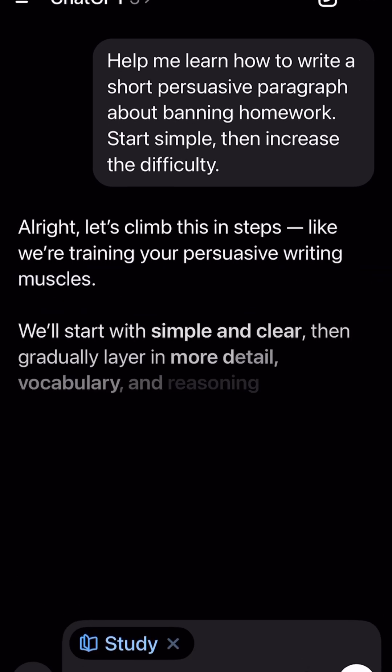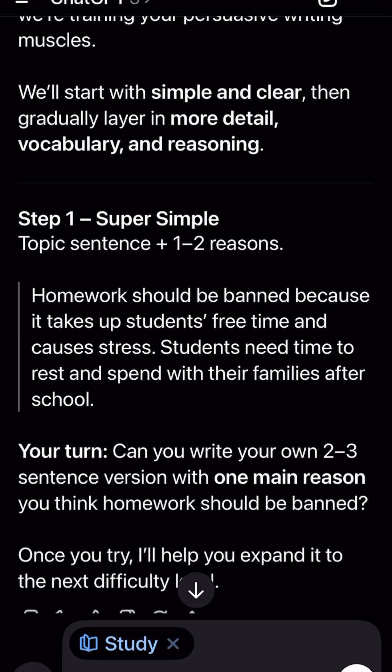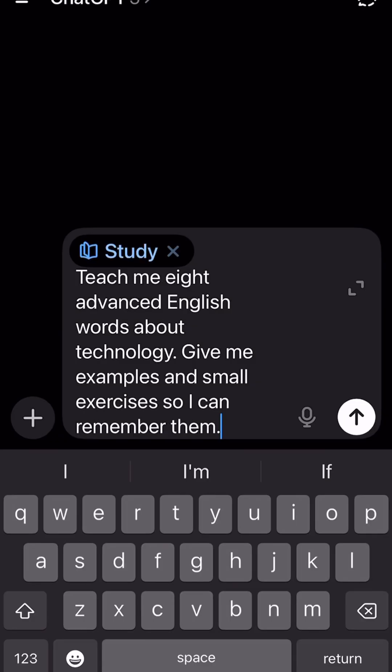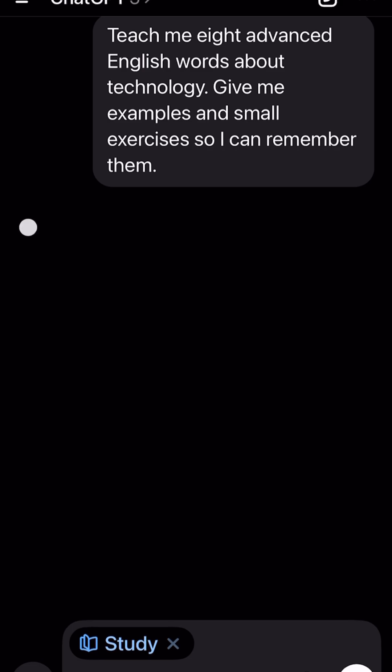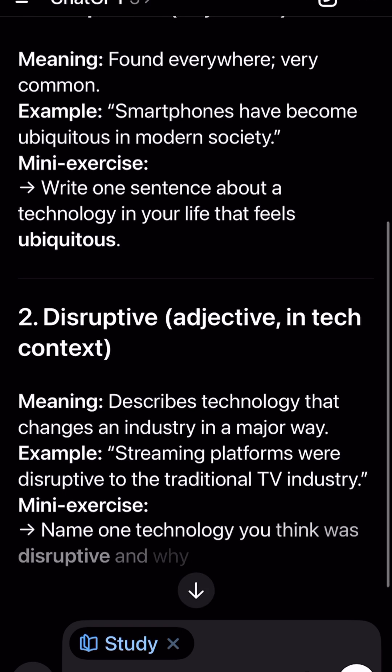Kind of like your best differentiated lesson plan, but instant. As a teacher, I'm kind of pumped about this. So many AI tools just dump answers and call it learning, leaving us to clean up the gaps. This one actually teaches.